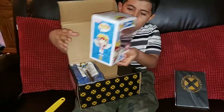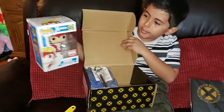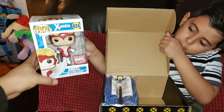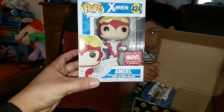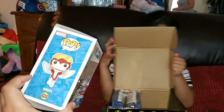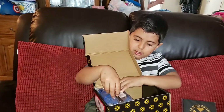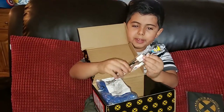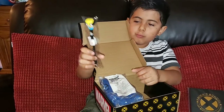Second, we got a Pop of the Angel. And third, we got a pen, which comes with Wolverine in it.